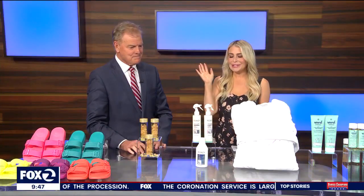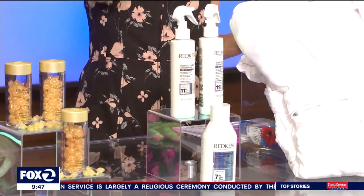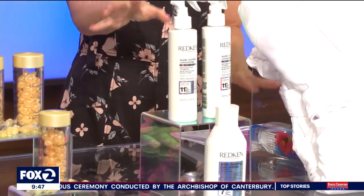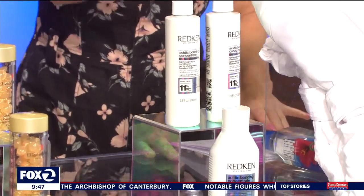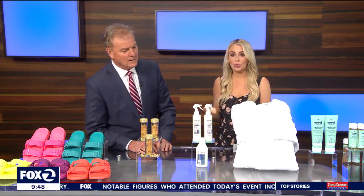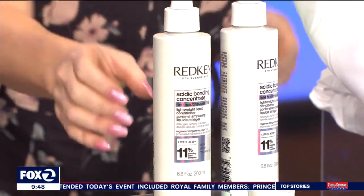Redken is just top of the line when it comes to anything hair care. This is their new MVP that I'm so excited about — it's a new addition to their Acidic Bonding Collection. It's the Redken Acidic Bonding Concentrate Lightweight Liquid Conditioner, specifically designed for bond repair, the health of your hair, for fine hair. I have fine hair, so I love this. Sometimes conditioner can really weigh it down, but not with this — it really gives you that voluminous look.